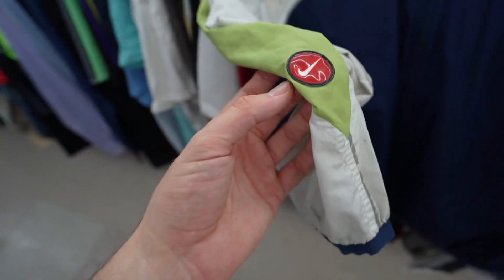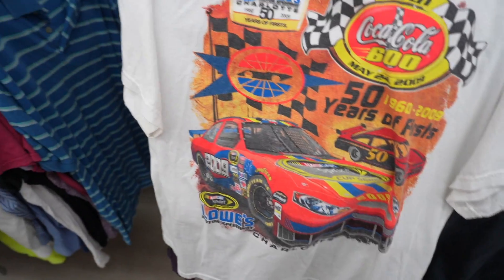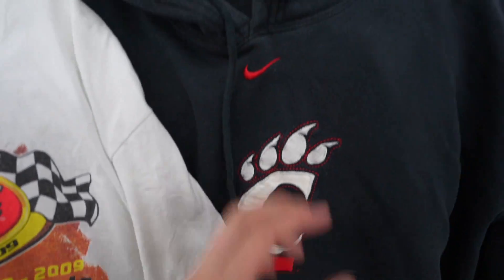Nike boys — oh, this is one of the cleanest details. Another thrift two-for-one special: NASCAR 2009, the Coke 600, then the center check bear cat.